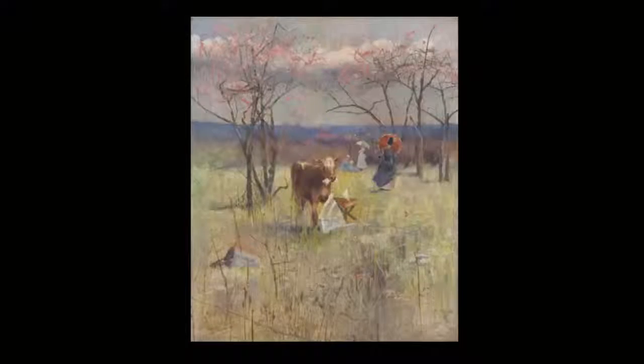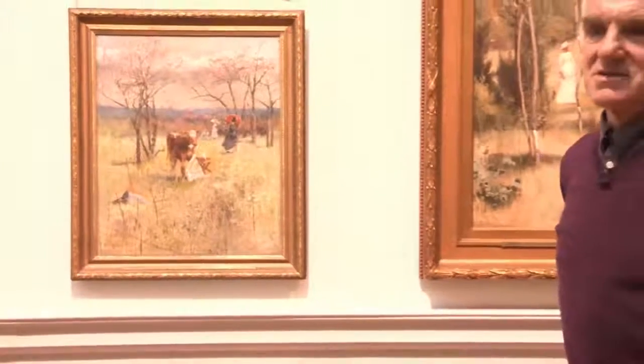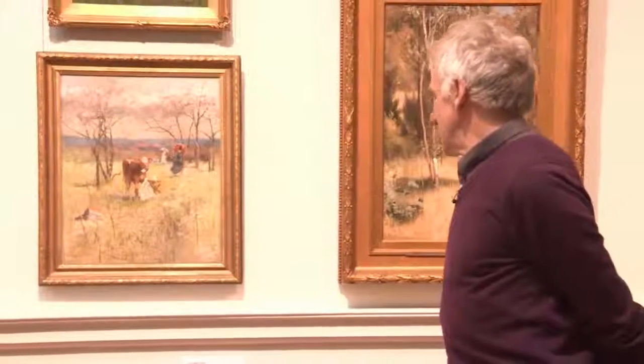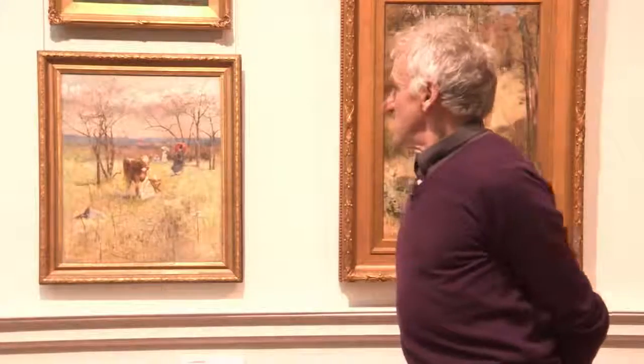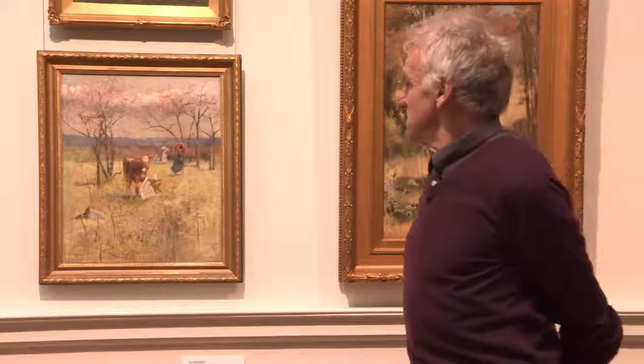This is a wonderful little work by Charles Conder, and many of these paintings were given interesting titles. Sometimes there could be a poetic title, but this one is actually called 'An Early Taste for Literature.' Conder has been out in the land painting from the direct experience of the land and the changing seasons. You can see this is probably spring here — the clouds in the background, the blossoms — and the early taste for literature. What's that about?